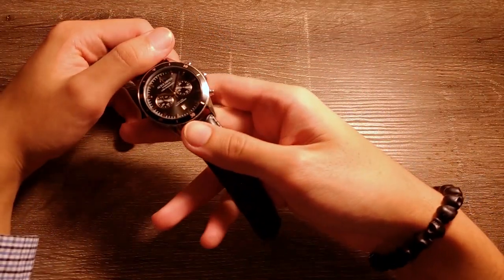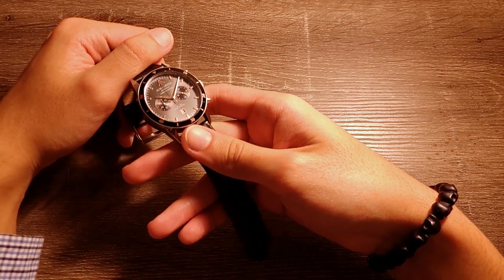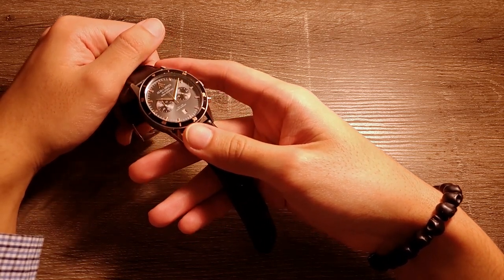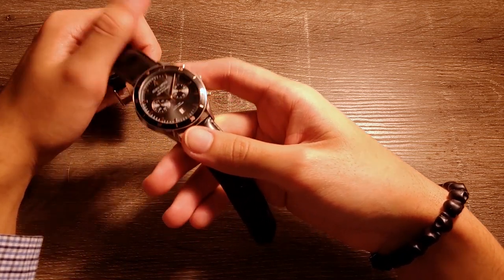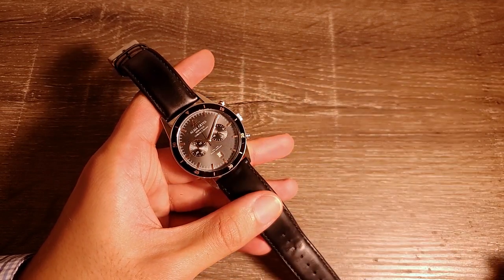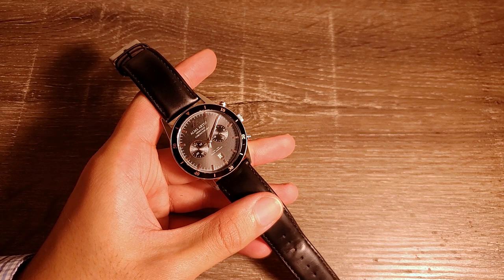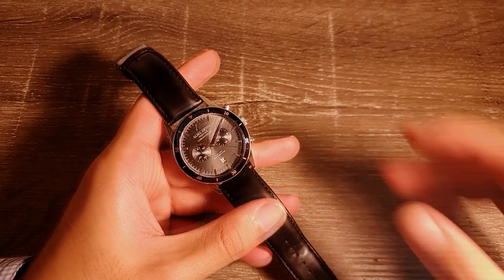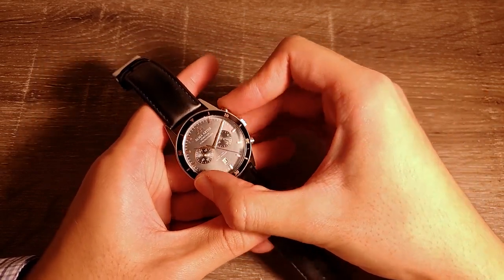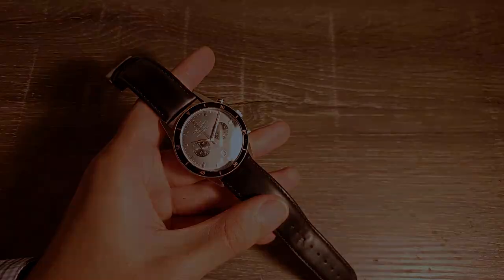Essentially, a chronograph can be thought of like a stopwatch. You may have noticed that the second hand is not moving — this is because it is the chronograph hand. If you click the pusher at 2 o'clock, you initiate the function and the dial will count how many minutes have elapsed. Click it again and the hands of the complication stop. Click it yet again to set it off, or click the pusher at 4 o'clock to reset the whole thing.